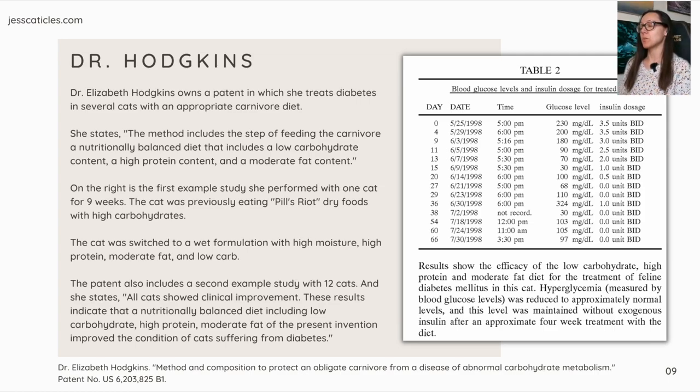The patent also includes a second example study with 12 cats. She states: 'All cats showed clinical improvement. These results indicate that a nutritionally balanced diet including low carbohydrate, high protein content, and moderate fat improved the condition of cats suffering from diabetes.' If this diet can reverse diabetes and put cats into remission, then logically we can state this type of diet can also help prevent diabetes. And as for the carnivore fantasy study claiming cats can digest starch if cooked properly — that doesn't mean they should digest it or even consume it.